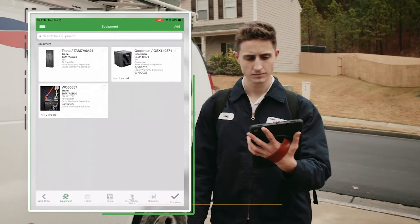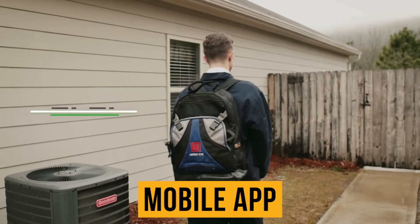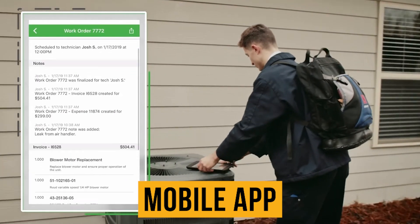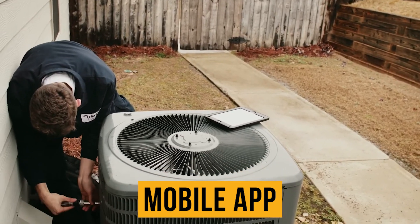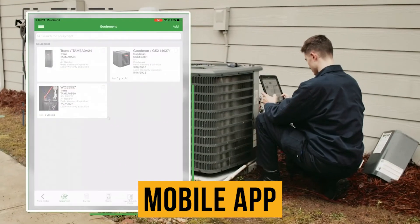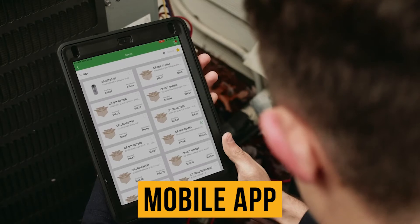FieldEdge offers a robust mobile application that field techs can use for a variety of tasks such as accessing equipment history, creating job estimates, and receiving payments. FieldEdge's mobile application includes an offline mode, which is useful for techs that may not have access to a reliable internet connection during a job.